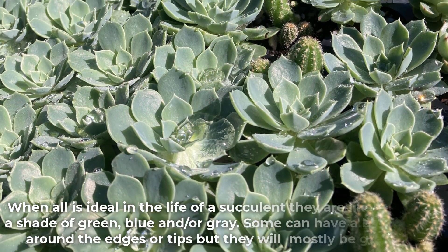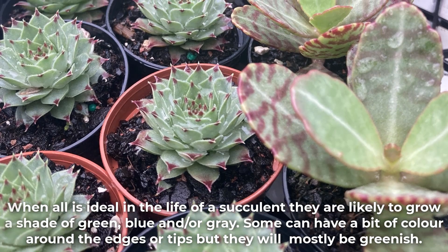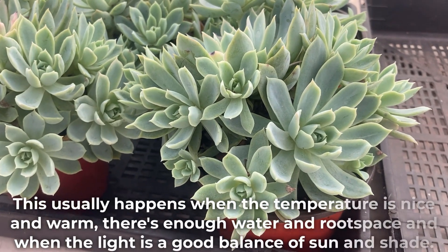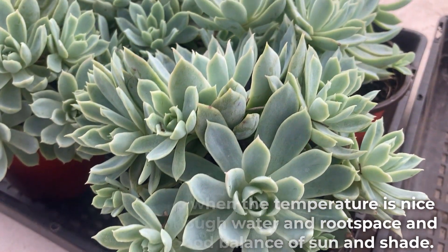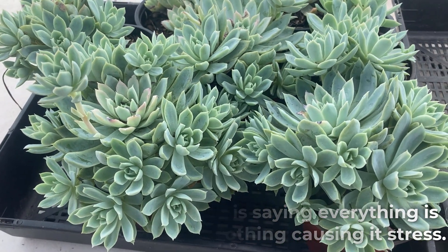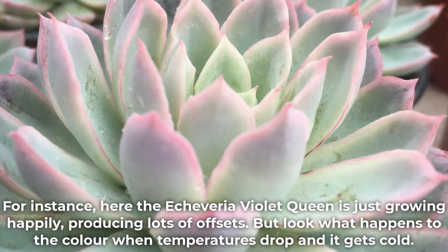When all is ideal in the life of a succulent they are likely to grow a shade of green, blue and or grey. Some can have a bit of colour around the edges or tips but they will mostly be greenish. This usually happens when the temperature is nice and warm, there's enough water and root space, and when the light is a good balance of sun and shade. Basically the succulent is saying everything is just dandy and there's nothing causing it stress.